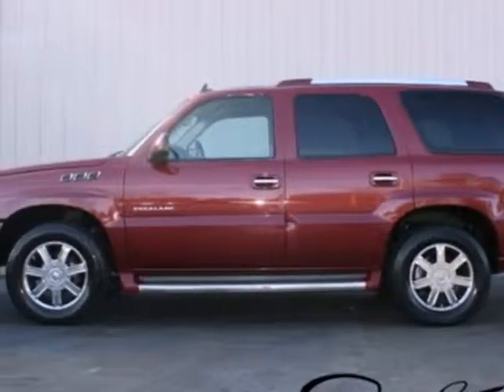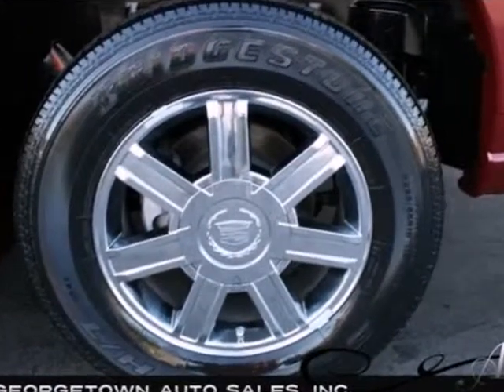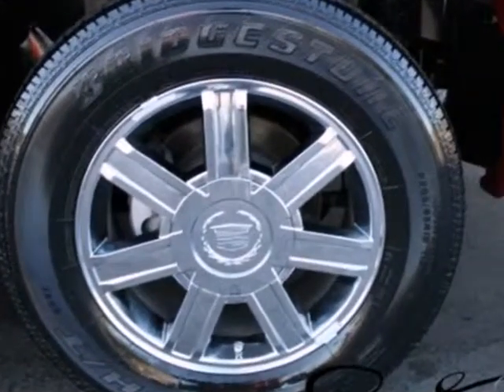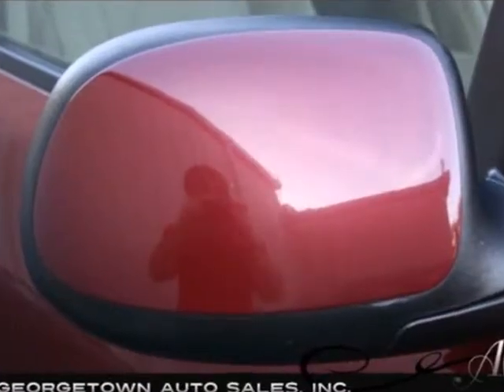It's a 2006 Cadillac Escalade. It's loaded with standard features, including leather seats, a tire pressure monitor, satellite radio, a roof rack, OnStar, and multi-zone climate control.